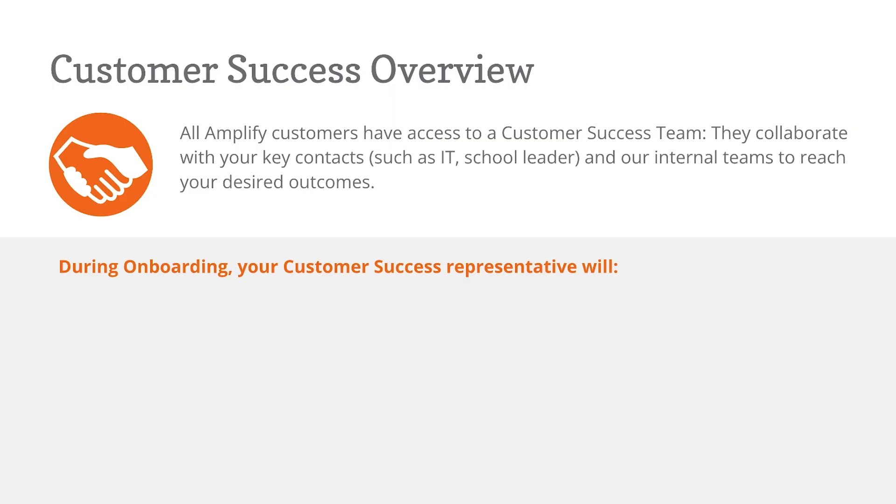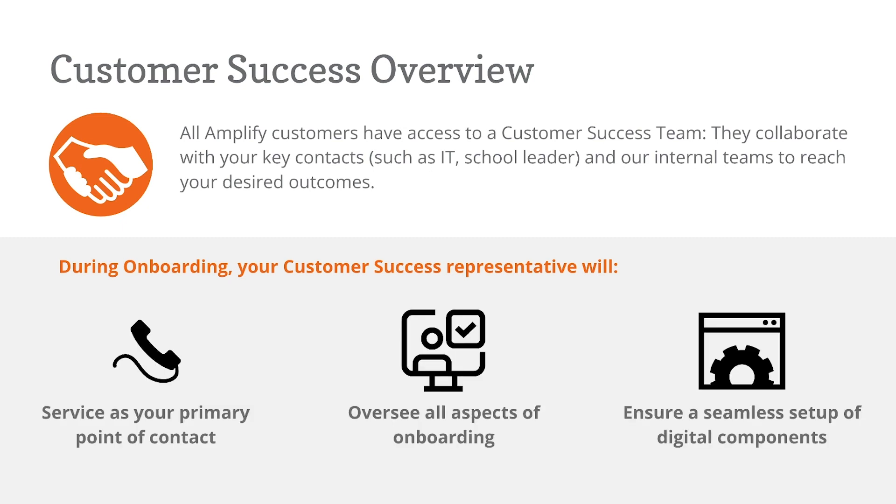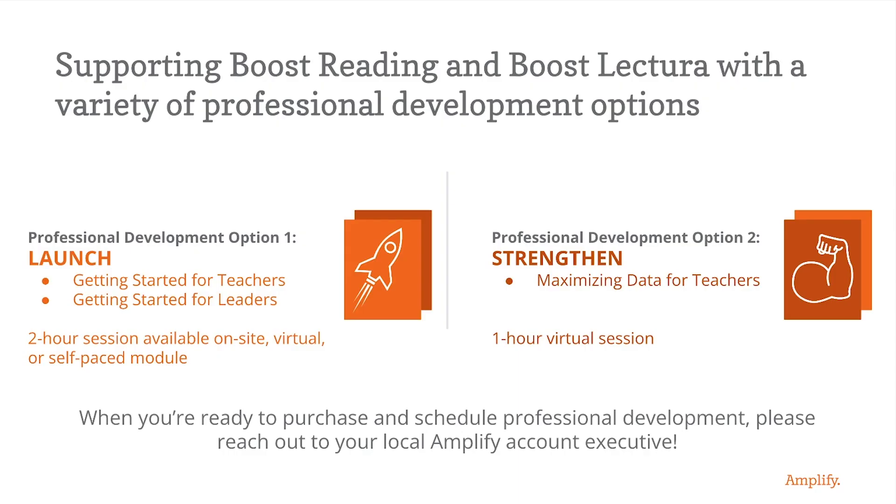Amplify also provides tons of resources so that all of our educators feel supported and can succeed. Amplify is committed to an ongoing partnership with your district to ensure the successful implementation of our products and services. All Amplify customers have access to a customer success team that collaborates with your key contacts — such as IT, school leaders, etc. — and our internal teams to reach your desired outcomes. During onboarding, your customer success representative will serve as your primary point of contact for any issues, questions, or additional support for professional development throughout your time with Amplify.